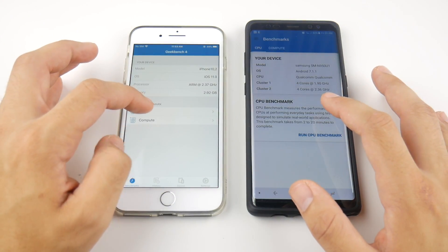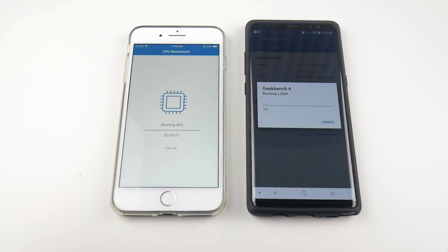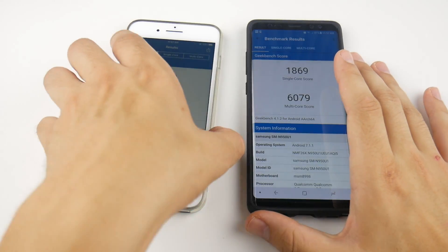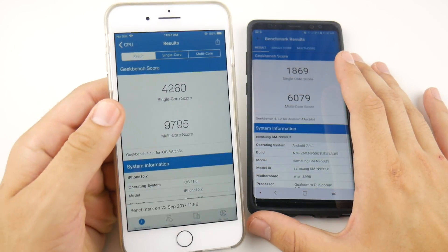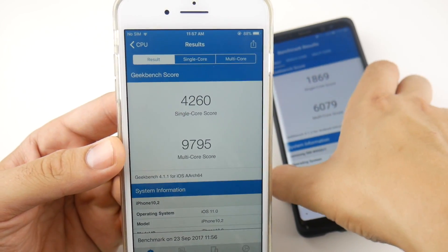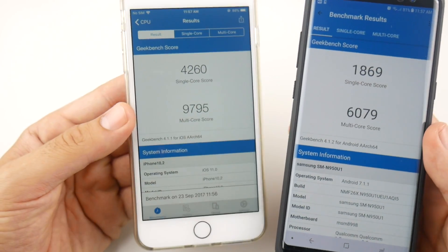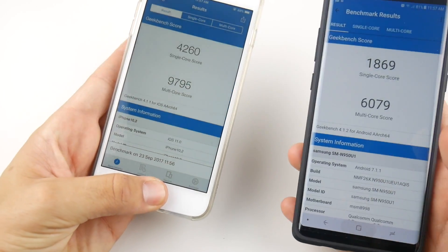Let's go into Geekbench and run the CPU benchmark on both. I expect the iPhone 8 Plus to crush it. The final Geekbench scores are in: 4,260 single-core and 9,795 multi-core on the iPhone 8 Plus, just crushing the Note 8's 1,869 single-core and 6,079 multi-core.